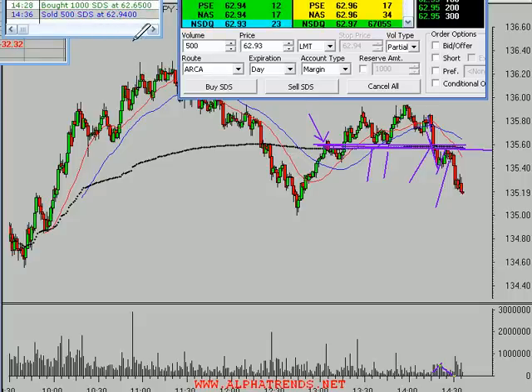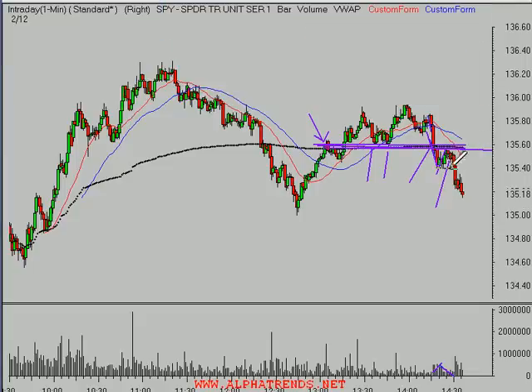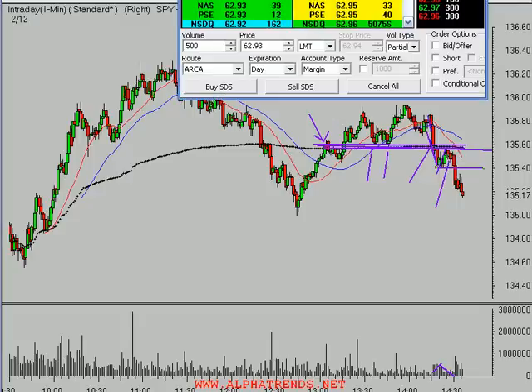That's a short-term scalp. What I've done is eliminate the risk in this position. The way I view it is if the market runs back to about 135.40 or so, then I'll probably get out near break even on this trade. I've eliminated the risk from the position right now, so it's time to sit back and maybe let the market work for me a little bit.